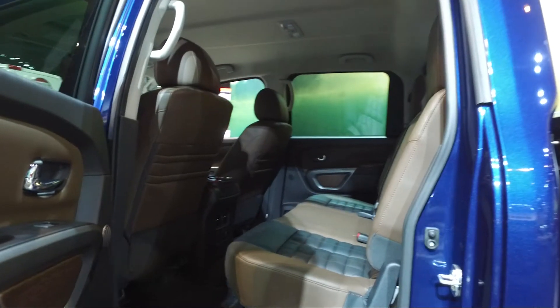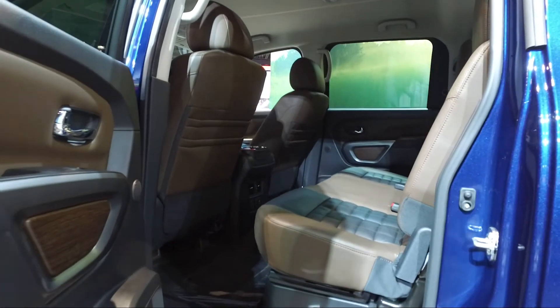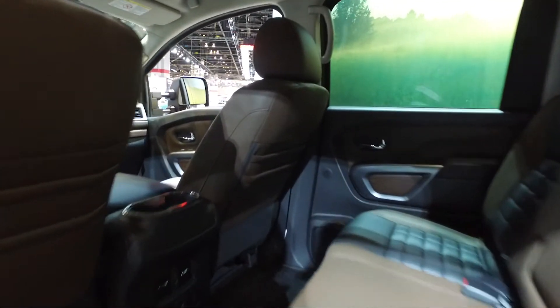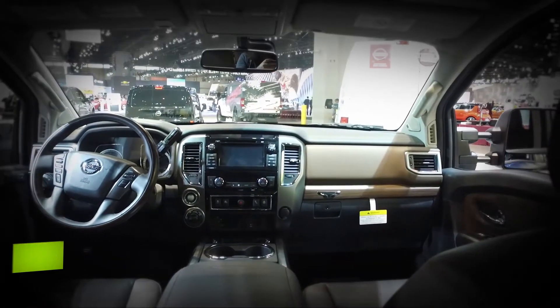The crew cab is the obvious choice if you need to haul passengers, and those rear seats are certainly suitable for adults, though other trucks are roomier. The rest of the cabin is pretty nice as far as pickups go, too. The Titan gets good grades for ride comfort even when it's not loaded with cargo.